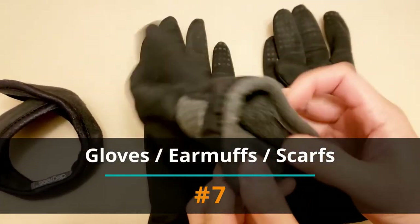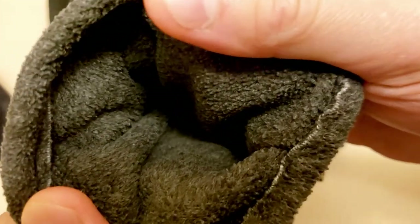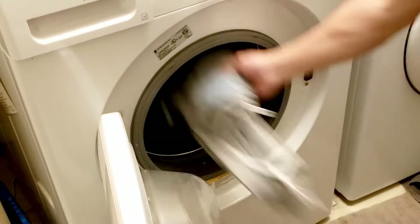Number 7: Gloves, earmuffs, and scarves. There's probably a handful of times you put on your gloves before you washed your hands. Likely very dirty inside and out. Time to put all these in the wash.